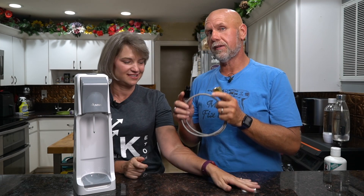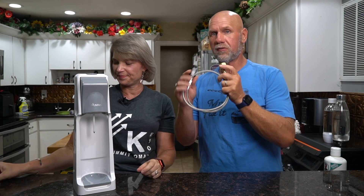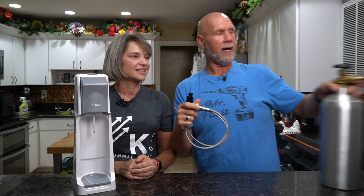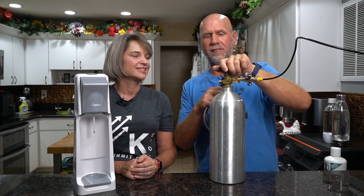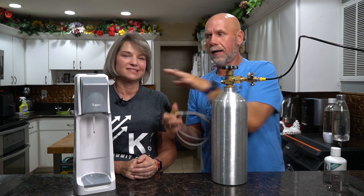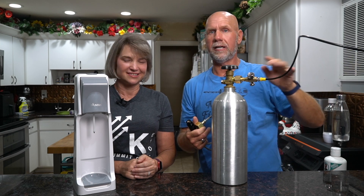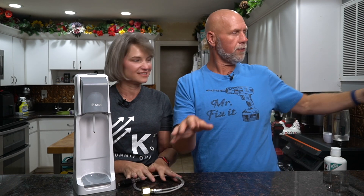The second thing you need is an adapter hose - I'll leave a link on Amazon below. There are a couple of different ones: you can get one just like this, or one that has a gauge on it. The nice thing about the gauge is that you can bleed the line and get any air out without having to run your machine. The bleeding valve version does cost about ten dollars more.